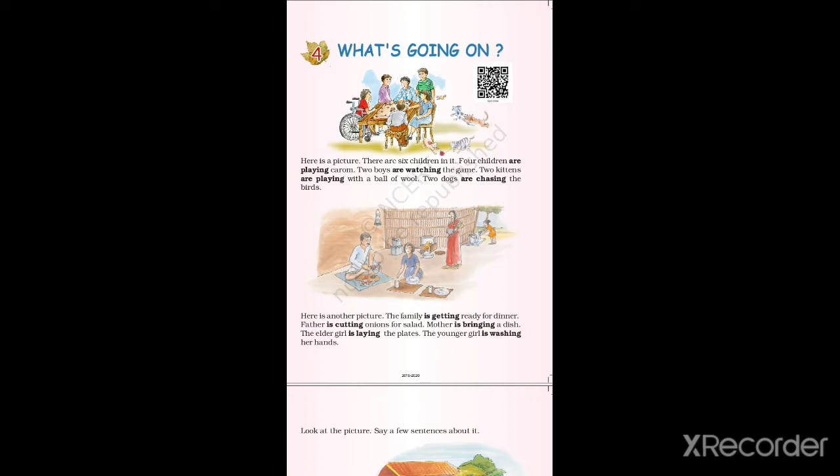Here is a picture. There are six children in it. Four children are playing carol. Two boys are watching the game. Two kittens are playing with a ball of wool. Two dogs are chasing the birds.